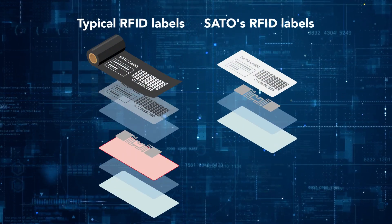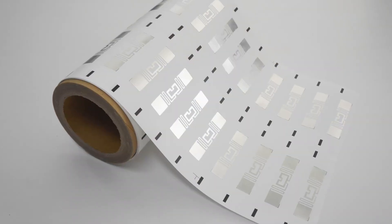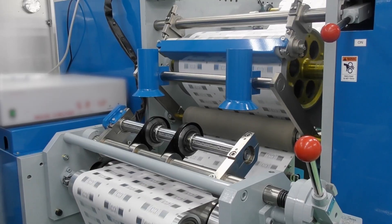Leveraging Sato's proven expertise in barcode label production, we design, manufacture, inspect and ship eco-friendly RFID labels and tags all on our own, for a more sustainable society.